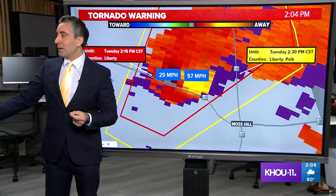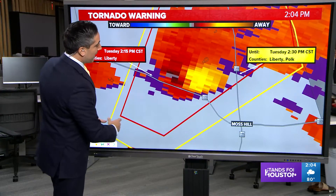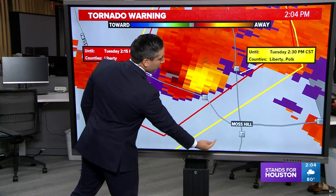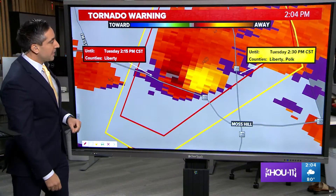Certainly capable of doing some damage and likely will be if, in fact, there is a funnel reaching the ground. This is a radar-indicated event right over Highway 105 here, just to the north of Moss Hill. If you're northbound on 146, you're going to be right in the path of this as it's moving pretty quickly to the north and east.